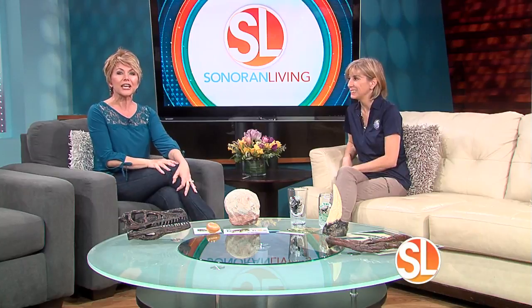Roar! That's my dinosaur impersonation. Are you looking for some family fun or maybe something really cool to do with your grown-up friends this weekend? How about a trip back to the prehistoric times with a beer? I'll explain that in a moment. Allison Stoltman is the curator of education at the Arizona Museum of Natural History, and she is here to tell us about some really fun upcoming events.